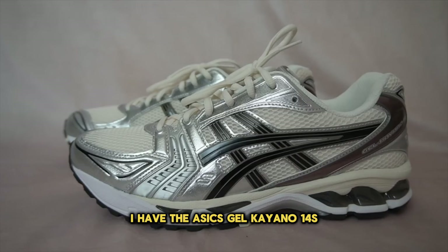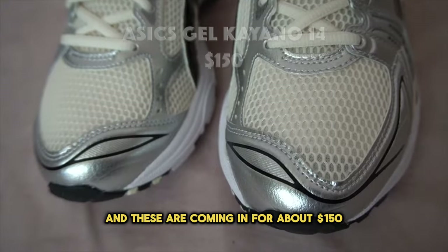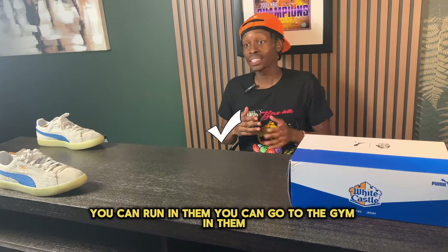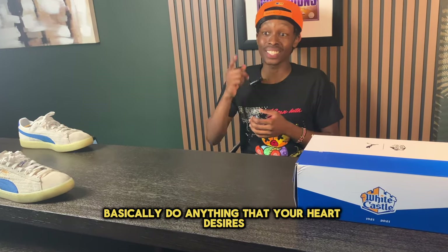For number four I have the Asics Gel Kayano 14s, coming in at about $150. All that needs to be said about these shoes is that they're very comfortable — you can run in them, go to the gym in them, and basically do anything your heart desires.